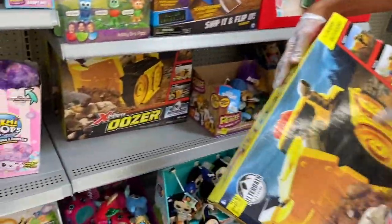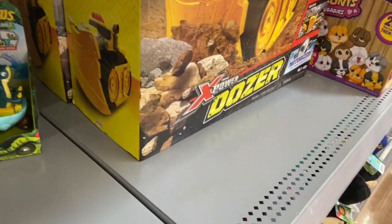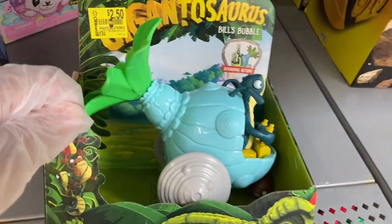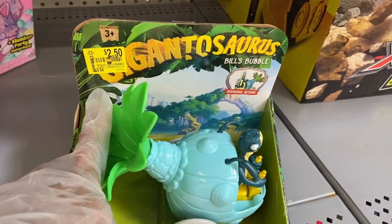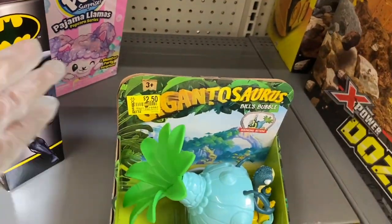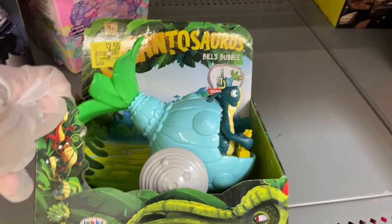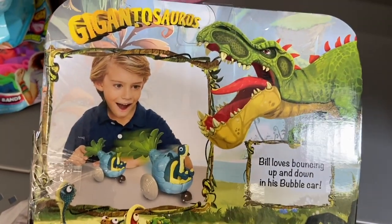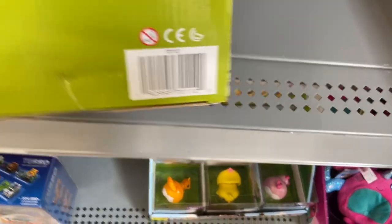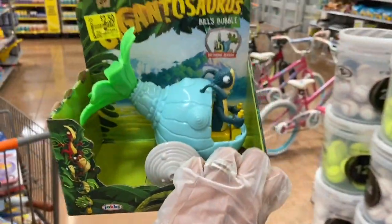We're definitely going to get one. They also have this toy — the sticker is over the name — it's Gigantosaurus Bill's Bubble. It has some kind of bouncy action. He's going to check these on Amazon and eBay. It's super cute and it's only $2.50, which would be a great toy to donate — nice and light.